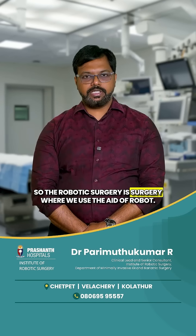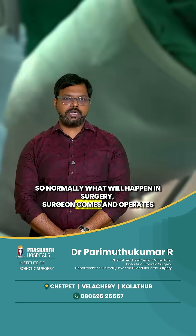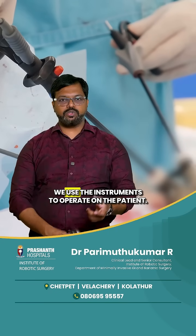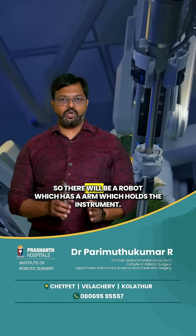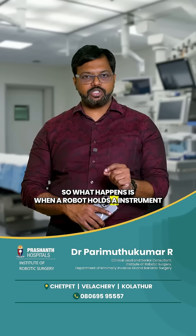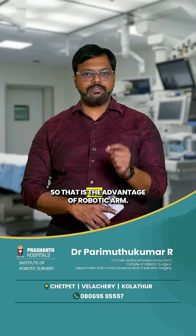So this patient wants to know about robotic surgery. Robotic surgery is surgery where we use the aid of a robot. Normally in surgery, the surgeon comes and operates on the patient using their hands directly. In minimal surgery like laparoscopy, we use instruments to operate. In robotic surgery, the instrument is held by the robotic arm. The difference is it's a steady arm — there won't be any flickering of movement compared to a human arm. That is the advantage of the robotic arm.